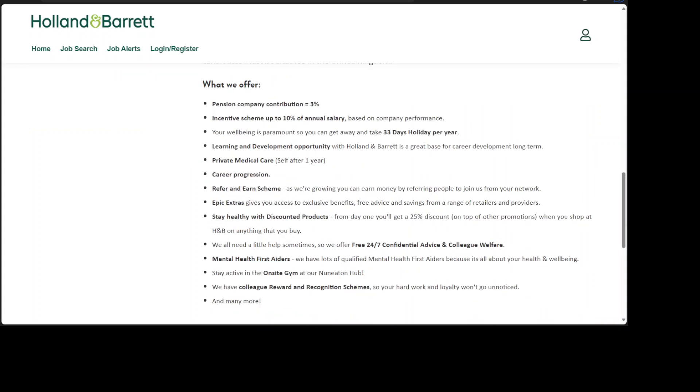Benefits include: 1. Pension company contribution of 3%. 2. Incentives scheme up to 10% of annual salary, based on company performance. 3. Your well-being is paramount, so you can get away and take 33 days holiday per year. 4. Learning and development opportunity with Holland & Barrett is a great base for career development long-term. 5. Private medical care after one year. 6. Career progression. 7. Refer and earn scheme — as we're growing, you can earn money by referring people to join us from your network.